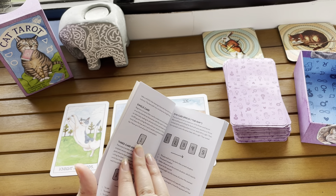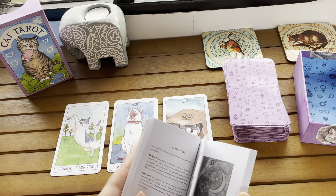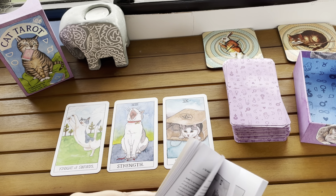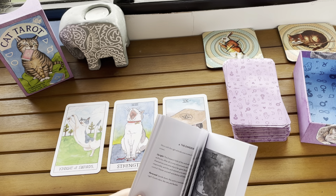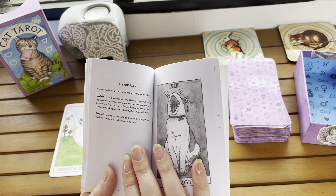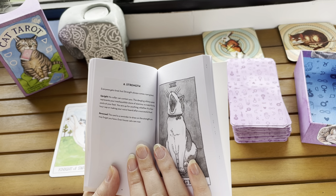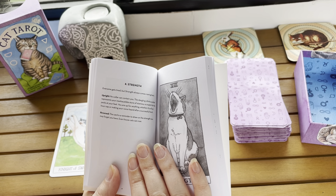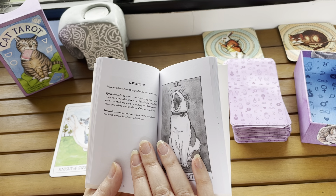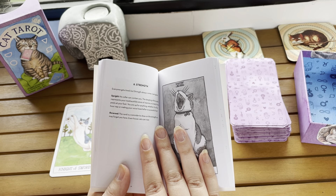So let's find them in the guidebook — there's probably no contents page. Okay, let's skip the intro and try to find them. Strength reversed: the card is a reminder to draw on the strength you may forget you have. Even house cats can roar. That's a good affirmation, especially if you're not feeling very strong — which I am not. I've been having some really annoying health issues recently, and strength is a massive part of them because I have not been able to do much at all. So that's actually very relevant and apt.